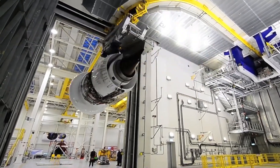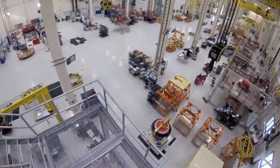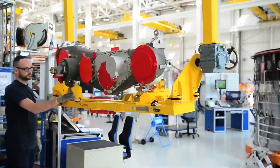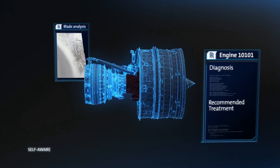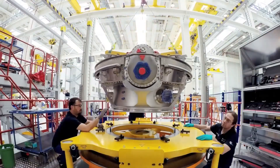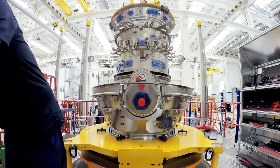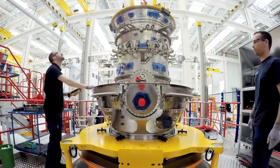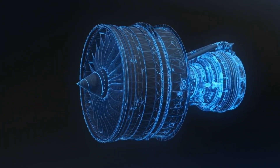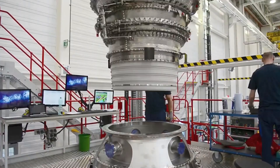The manufacturing process of the Trent XWB engine involves several intricate steps, cutting-edge technology, and rigorous quality control. The process begins with extensive research, design, and planning. Rolls-Royce engineers work on computer-aided design systems to optimize component performance, efficiency, and durability. High-quality materials are crucial, including lightweight alloys, composites, and ceramic matrix composites to enhance efficiency and reduce weight. Once the design is finalized, engine components are manufactured through casting and forging processes, shaping and solidifying molten metals using precision molds and dies.